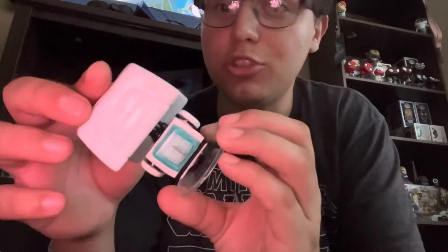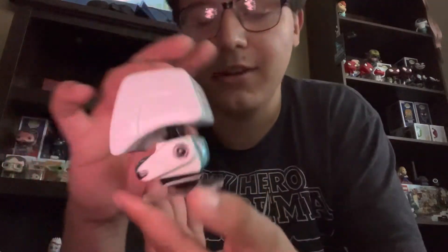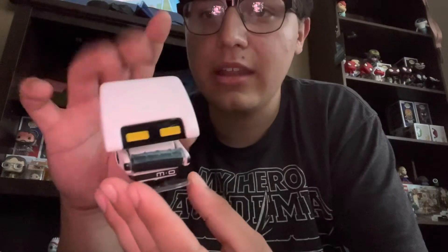Next, a pretty normal one — we have MOE from WALL-E. Nothing too crazy; he looks super good, pretty much exactly what he looks like in the movie. Unfortunately I couldn't get the chase version of MOE, but that's fine. He goes with my EVE and WALL-E already up on the shelf.